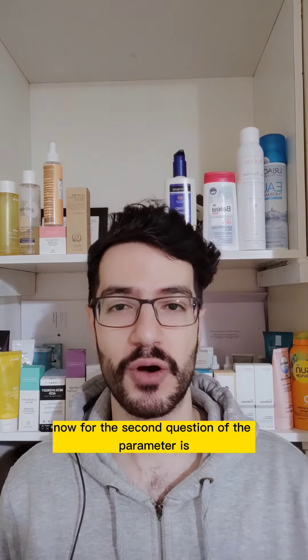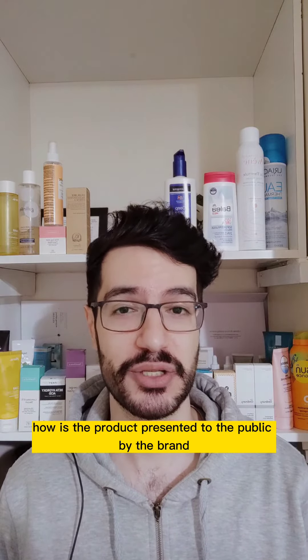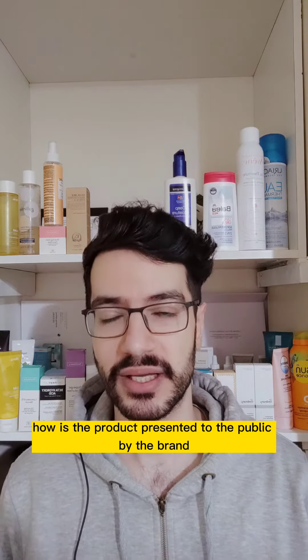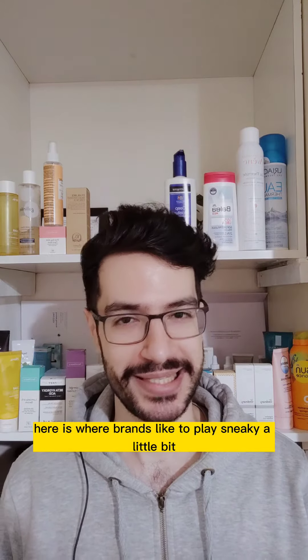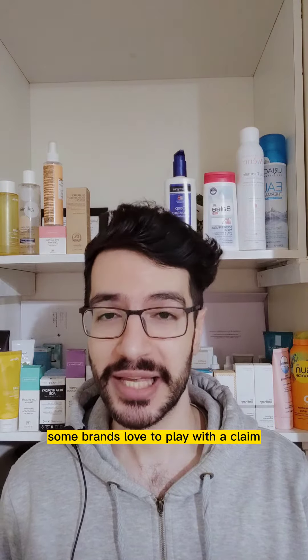The second question is: how is the product presented to the public by the brand? This is where brands like to play sneaky a little bit. Some brands love to play with a claim — but let's first understand what a claim is.